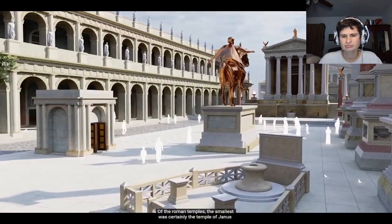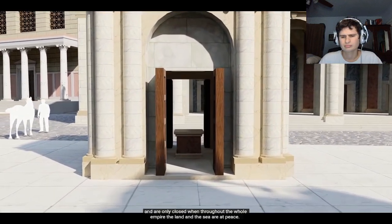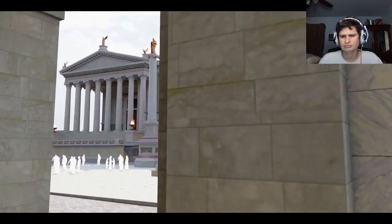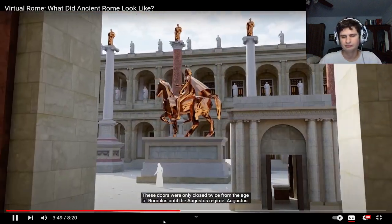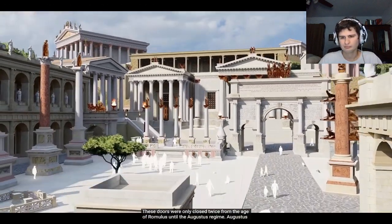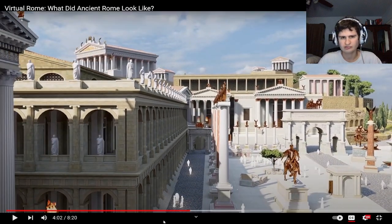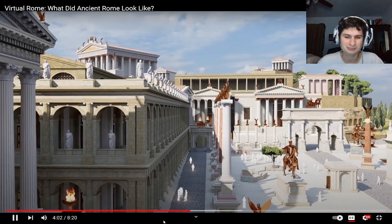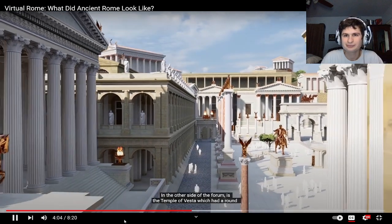Of the Roman temples, the smallest was certainly the Temple of Janus — and also the oldest. This temple has two doors that are always open and are only closed when throughout the whole empire, land and sea are at peace. These doors were only closed twice from the age of Romulus until the Augustus regime. Augustus closed it for the third time in 700 years after he defeated Marcus Antonius in the Battle of Actium. Imagine there's a stairway to the roof — that'd be scary if you fell.